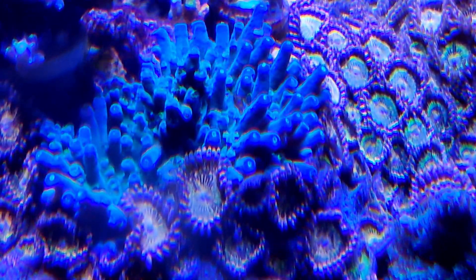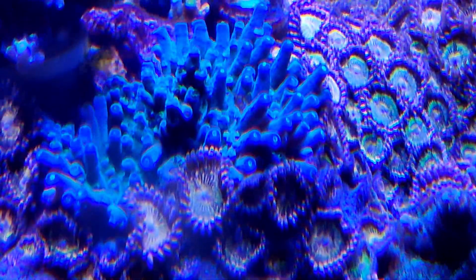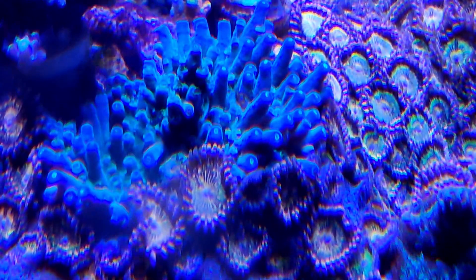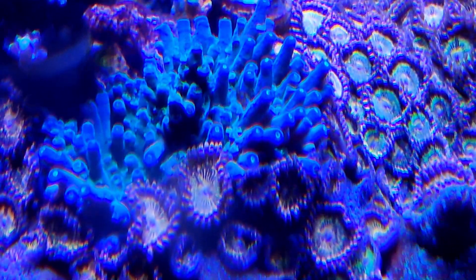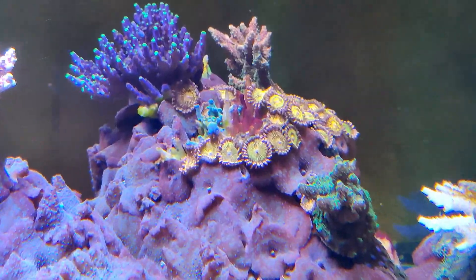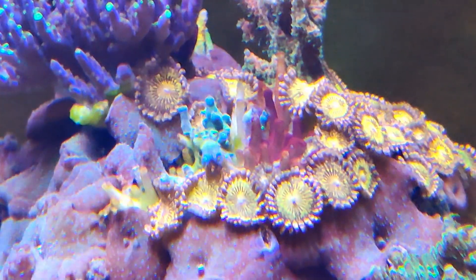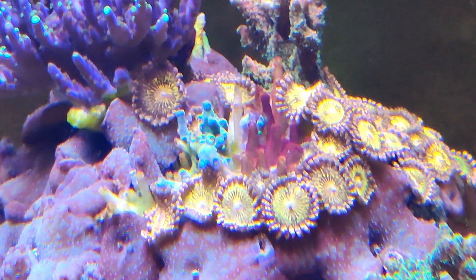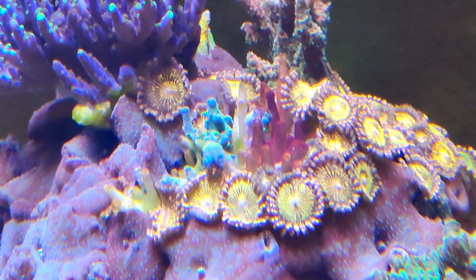One acro that I never could actually identify was my blue mystery acropora that had steadily been losing tissue and now is starting to host a cyanobacteria outbreak along the dead skeleton of it.